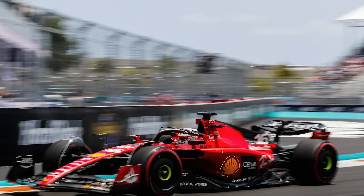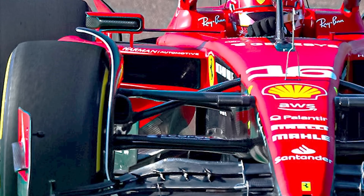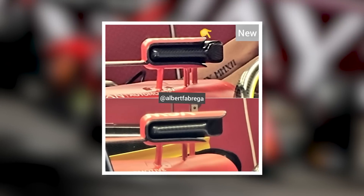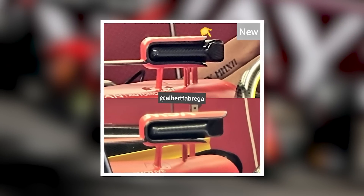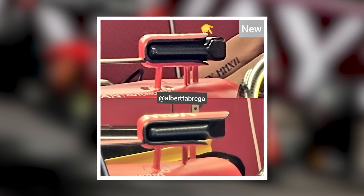However, Ferrari has kept part of its original side pod DNA since the intake, undercut, and S-shaped chassis duct all remain, albeit with their function likely altered significantly. Meanwhile, the upper slat of the mirror housing surrounding furniture has been reduced to reveal the outside area of the mirror body.